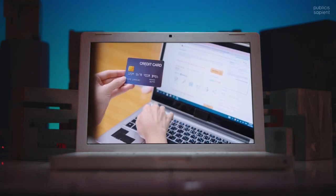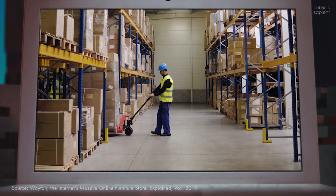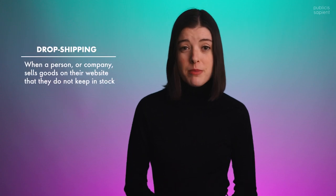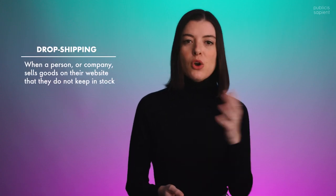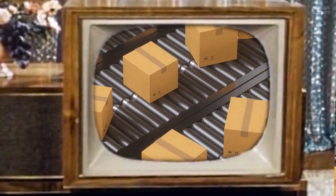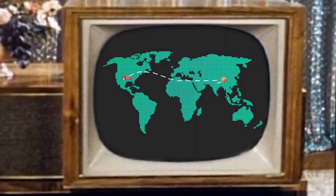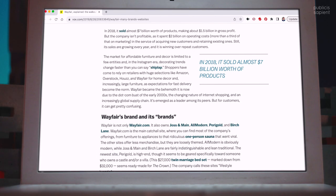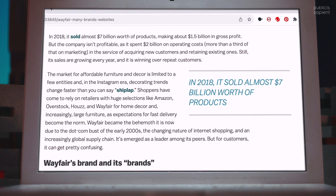Online-only companies operate like clearinghouses, selling millions of products that they don't manufacture themselves. Instead, they use a dropshipping model where you buy, say, a sofa from an online company, and then that company buys the sofa from one of their suppliers, who in turn actually mails it to you. And this model is profitable — according to just one company's annual report in 2018, it sold almost $7 billion worth of products.